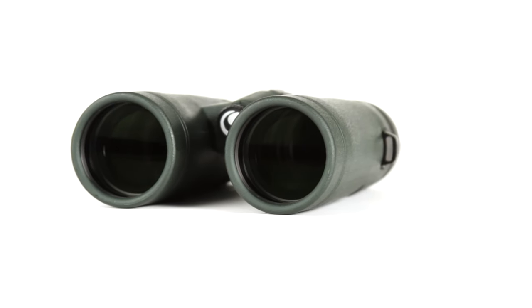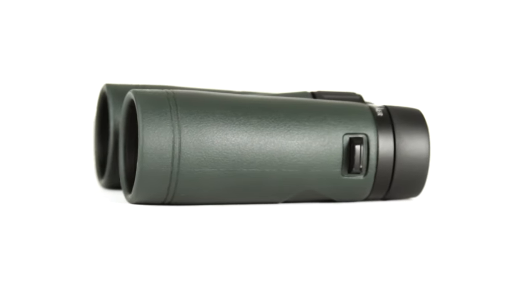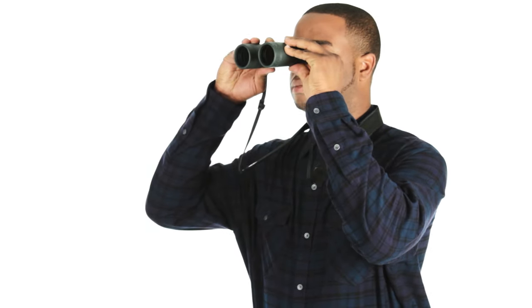Fully multi-coated optics, coupled with phase and dielectric-coated BAK4 prisms, allow for maximum light transmission through the entire optical path while minimizing internal reflections. This makes Trail Seeker a great choice for the dim hours of dawn and dusk.